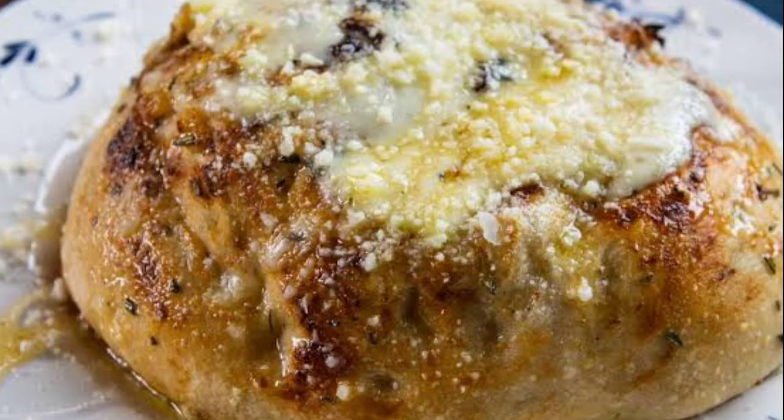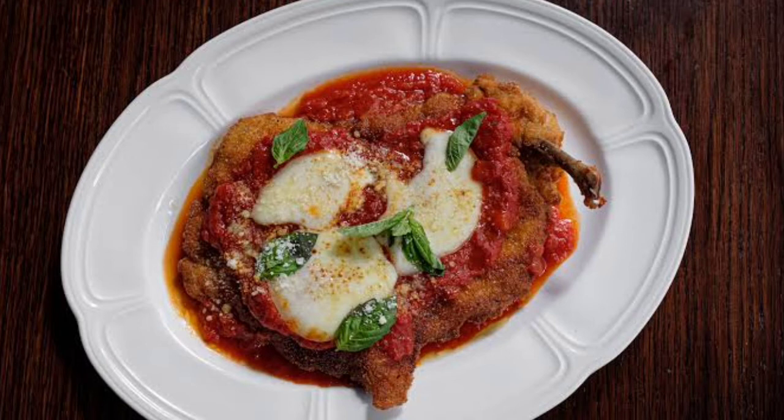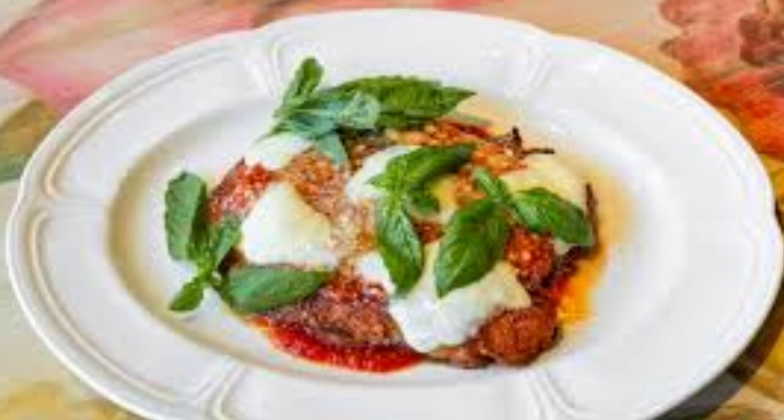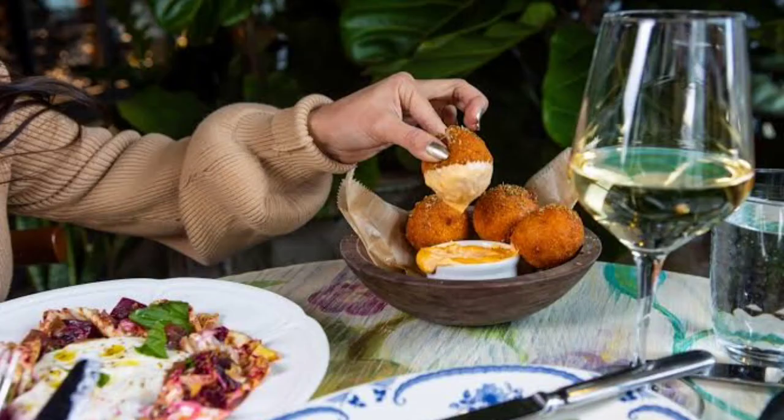Vodka Rigatoni: it is creamy, spicy, and al dente. Mafaldine: homemade pasta with prawns, calamari, Calabrian chili, and garlic breadcrumbs. Lasagna: this savory dish consists of wild mushroom bolognese and fontina, layered with fresh pasta and a rich marinara sauce.